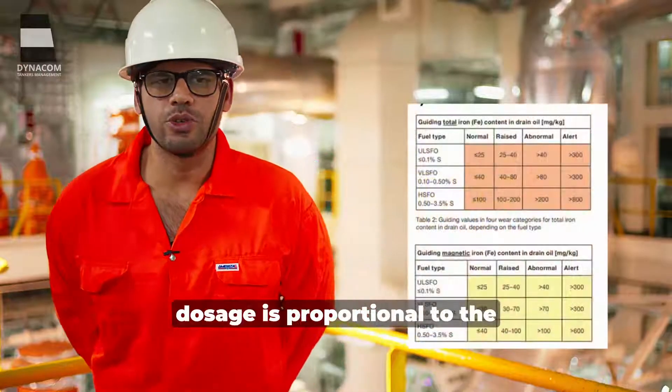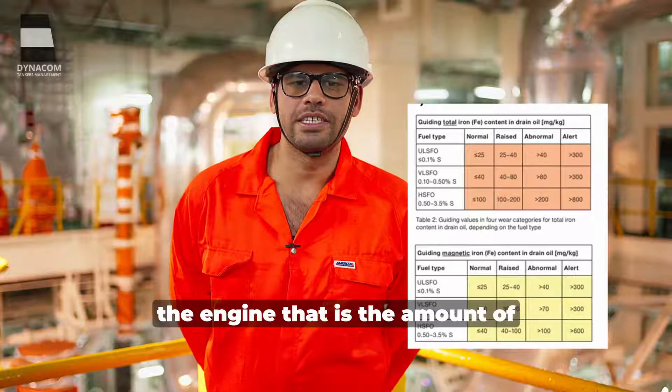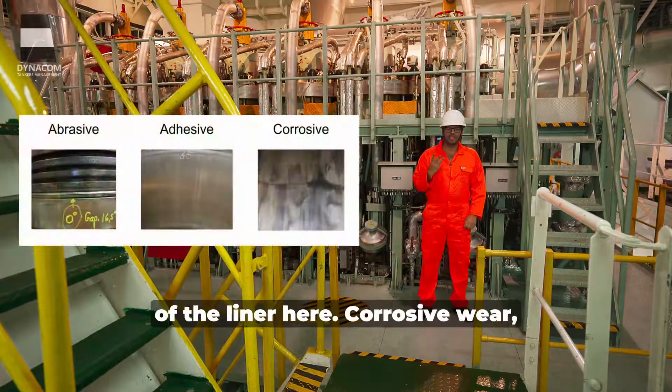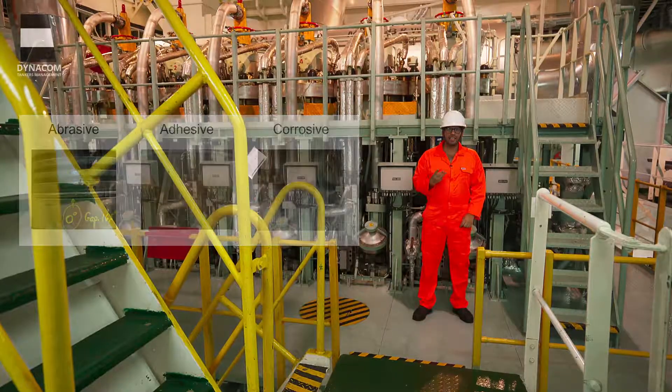The cylinder oil dosage is proportional to the sulfur content of the fuel which we are using and the load of the engine — that is the amount of fuel going to the engine. Generally there are three types of liner wear: corrosive wear, abrasive wear, and adhesive wear.